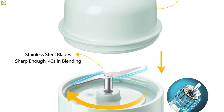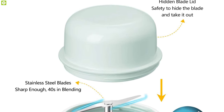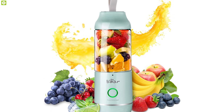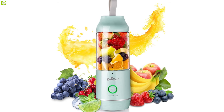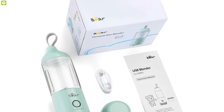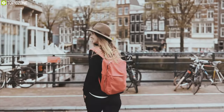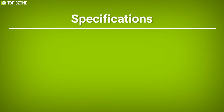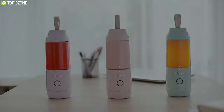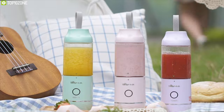It comes with an 11.84 oz travel sports bottle and a hidden blade lid, making it easy and safe to carry. Equipped with safety lock protection, this handheld blender will only work when the bottle is in the correct position. It is also convenient to clean by pressing the button to start automatic cleaning. Anyone who is traveling and cannot afford to pack too many things would love this blender.